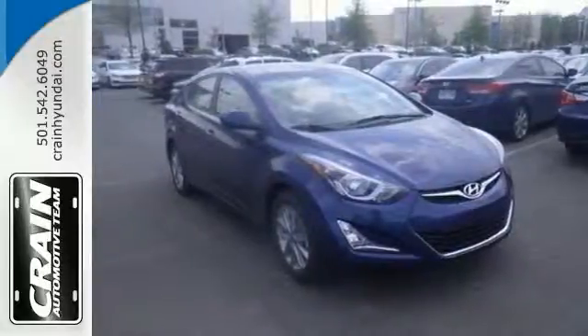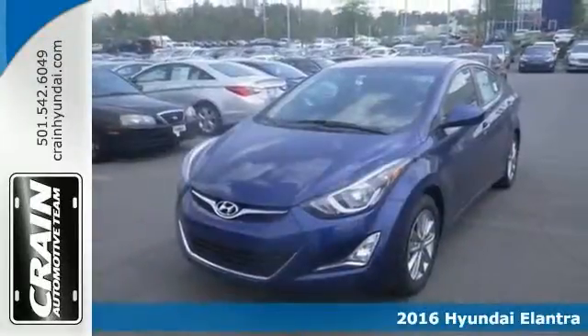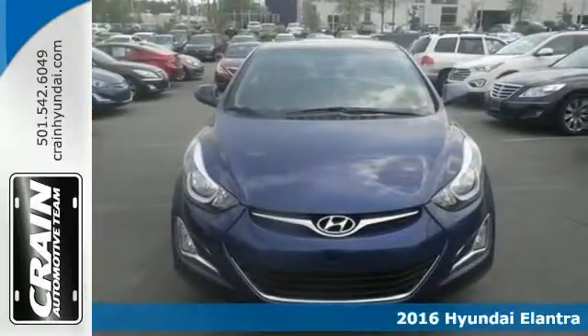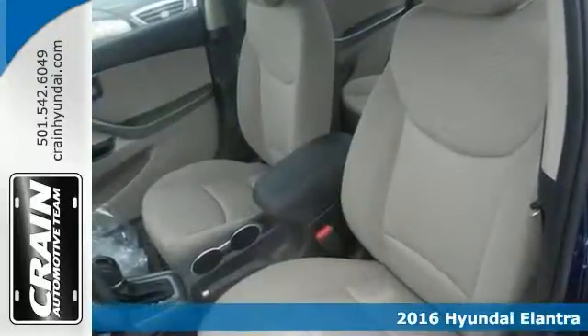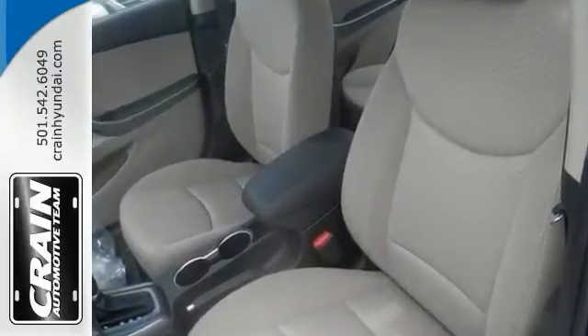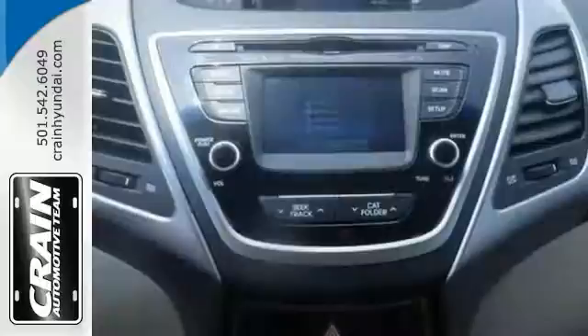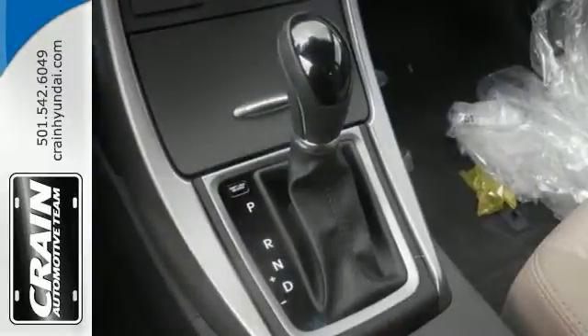This 2016 Hyundai Elantra SE could potentially be the vehicle of your dreams. It offers a multi-function steering wheel, keyless entry and a CD player, and with the air conditioning and traction control, it won't be here long. It's a wonderful example of pure vehicle design.